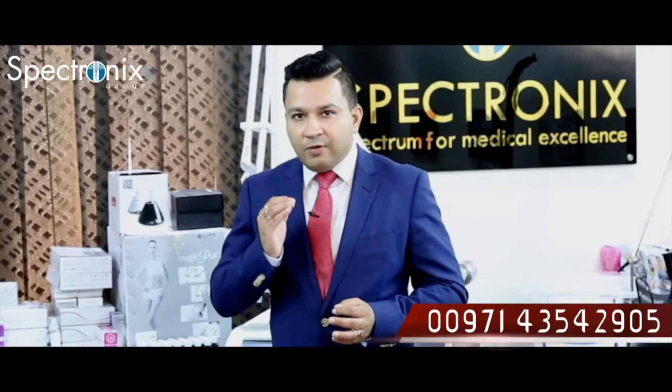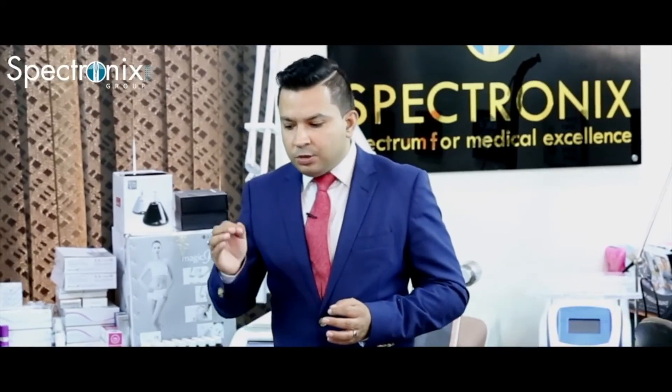I would like you to call us on 0097143542905. Schedule a demo — you would love this machine.